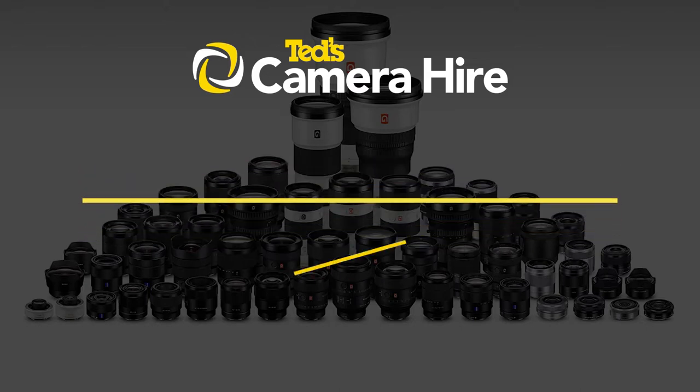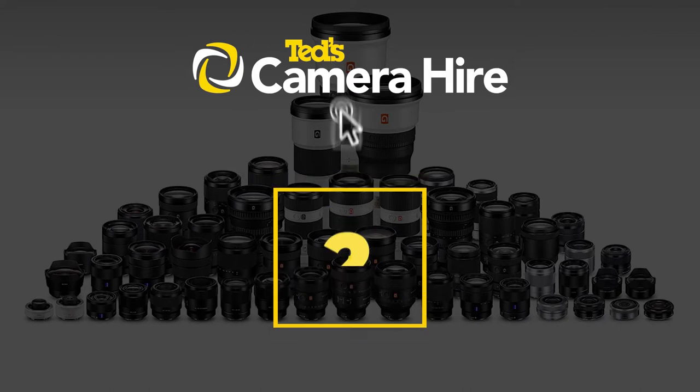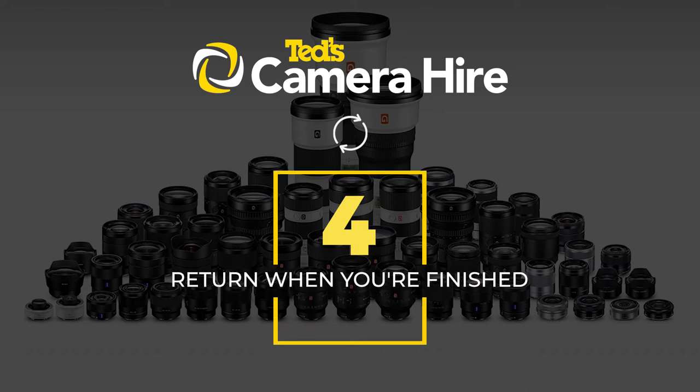Interested in TED's Camera Hire? Here are the simple steps involved. Choose the gear that you want to hire. Place your order. Collect the gear from your local store. Return your items to the store when you're finished.